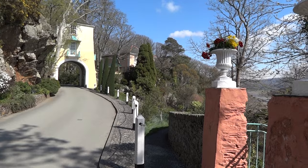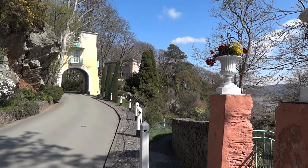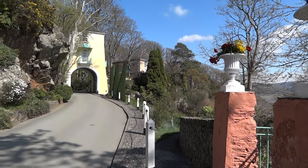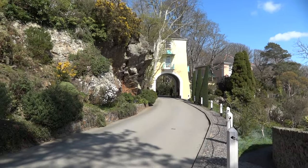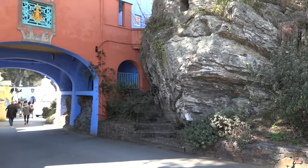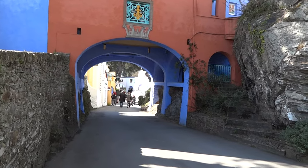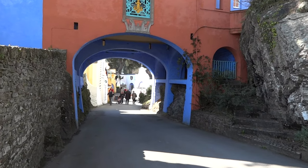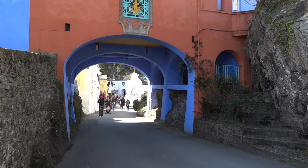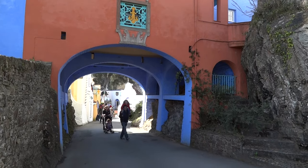Greetings YouTube viewers and welcome to Portmeirion on the coast of Wales. It's April 2012, a beautifully sunny afternoon. We're here in Portmeirion which is a village park owned by a charity, which is very unusual. It was built and designed by a man called Clough Williams Ellis, started in 1925, with the idea of creating a village from scratch in a kind of beautiful aesthetic style.